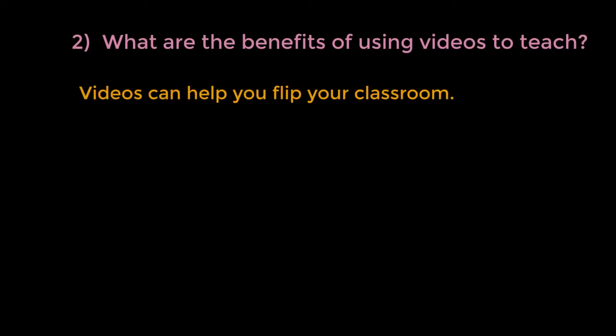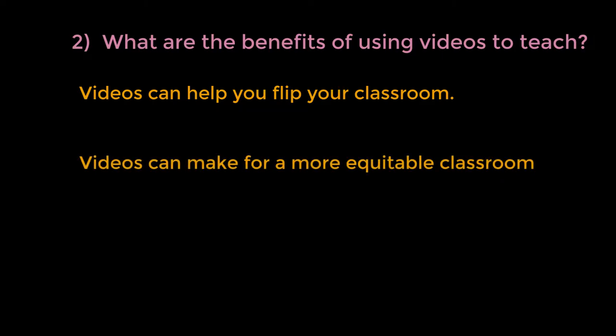Videos can help you flip your classroom, freeing up class time for problem solving, collaborative learning, data analysis — whatever skills you want your students to learn. Videos can also make for a more equitable classroom, allowing students to view the material at their own pace, and go back to it if they need to. And if they miss class, they don't have to rely solely on textbook readings to catch up.